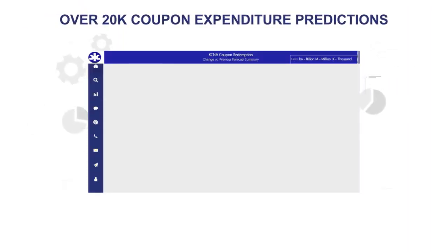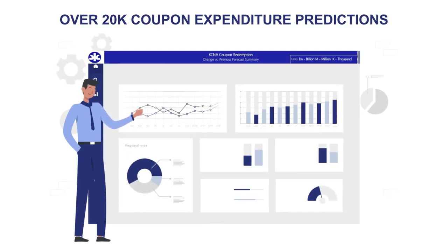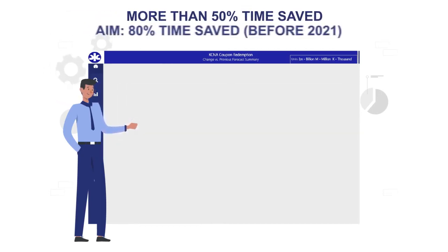The model has proven to help incentive managers identify drivers of sales that have changed month over month, empowering them to make well-informed decisions.